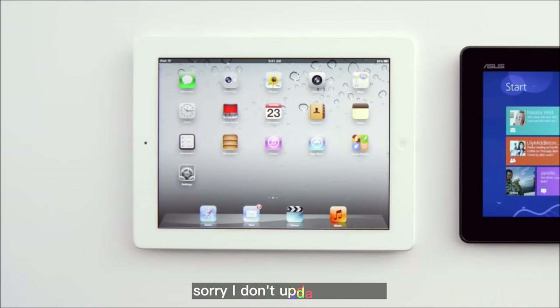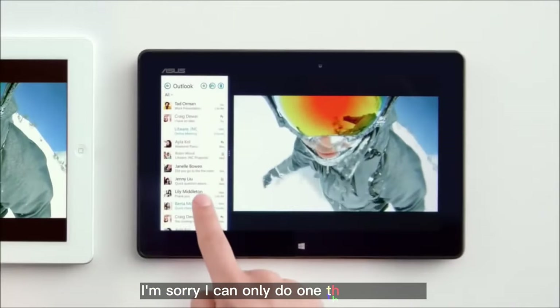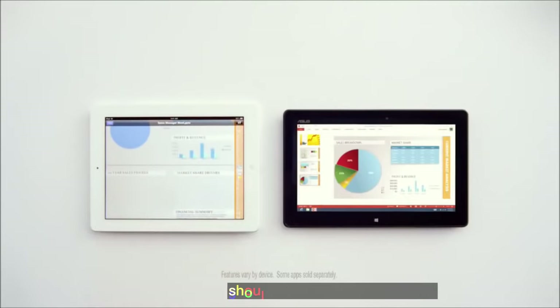I don't update like that. I can only do one thing at a time. I guess PowerPoint isn't one of those things. Should we just play Chopsticks?